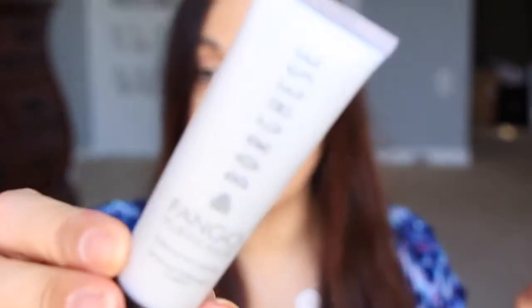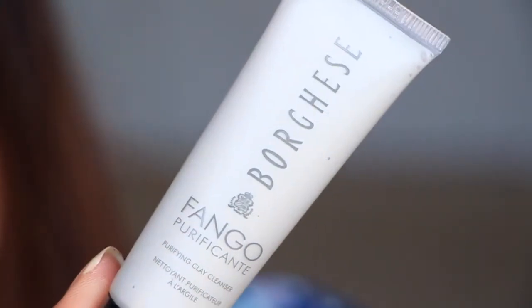We have from Borghese - I don't know how to say that brand - you can pronounce it for me. Anyway, this looks like it's a purifying clay cleanser. Oh, it's not a mask, it's a cleanser. It's got a little seal on it, so I'm not going to open it right now because I don't want it to dry out or anything on me. So that's cool.